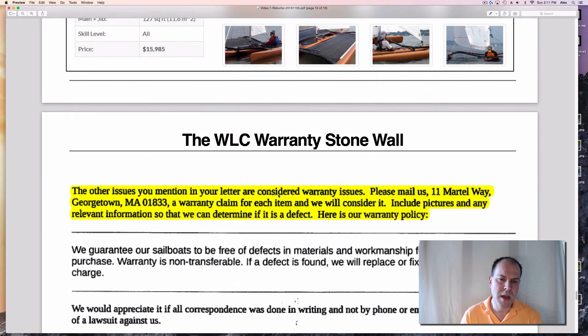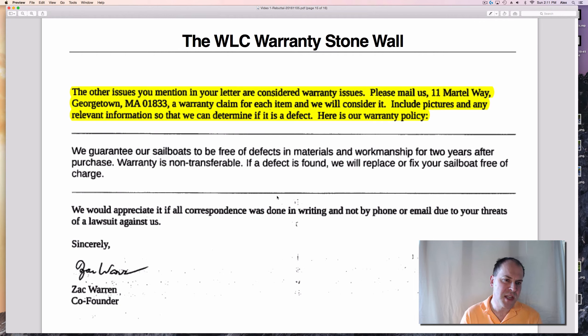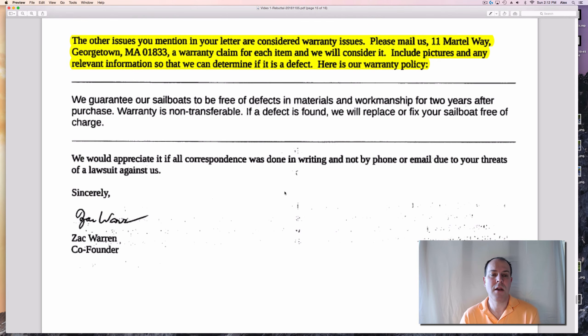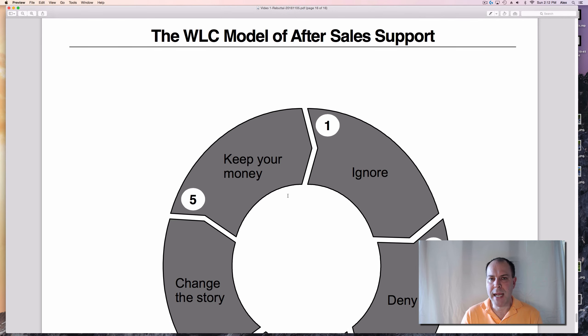Lastly, in their response I clearly hit the Warren Lightcraft warranty stonewall. Their letter says: 'The other issues you mentioned are considered warranty issues. Please mail us a warranty claim for each item and we will consider it — include pictures and any relevant information so we can determine if it is a defect.' Isn't that a little ridiculous? They take your order over the phone and make it really easy to do business, but when it comes to warranty issues they ignore your letters, voicemails, emails, formal customer complaints, and YouTube videos — and then eventually send an email saying you can't use YouTube, you have to mail them.